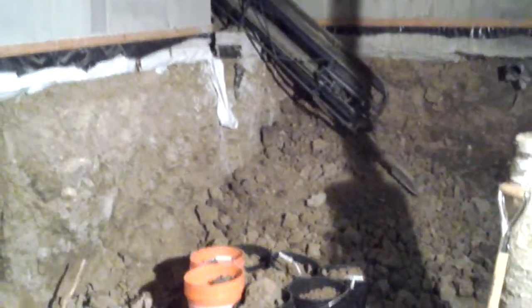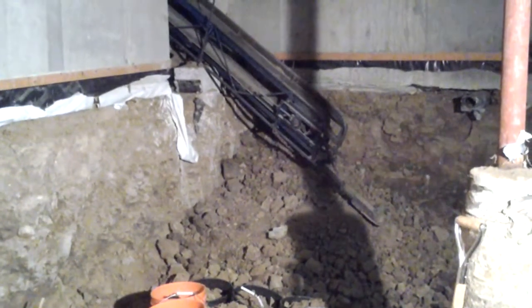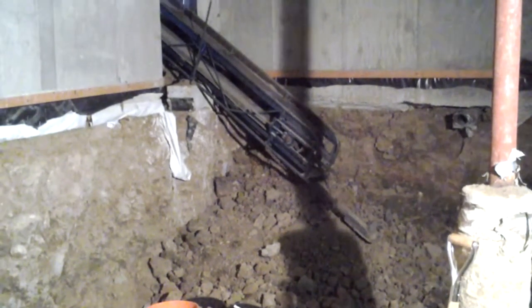I have a few more parts to this showing the foundation, the floor being poured. Thanks for watching. This is Jade Alpine Excavation Project. We'll see you on the next one.